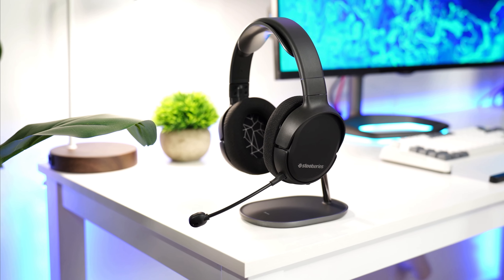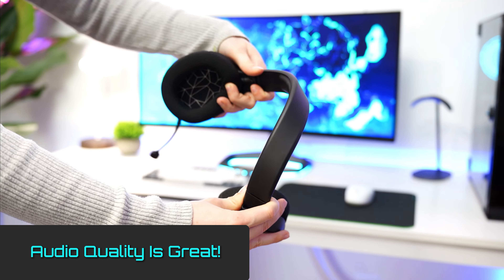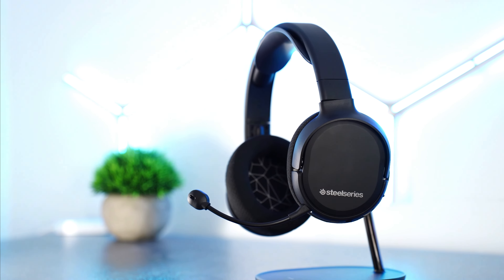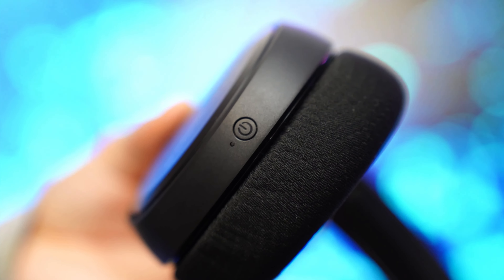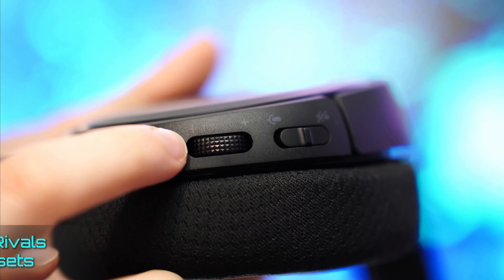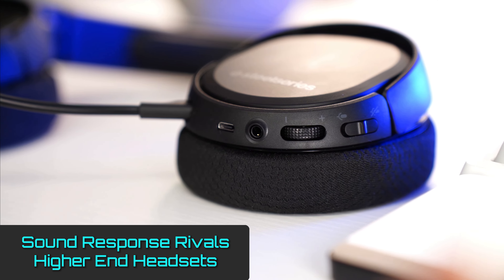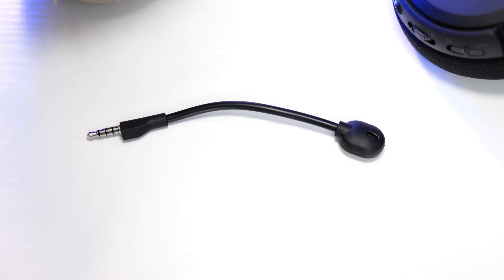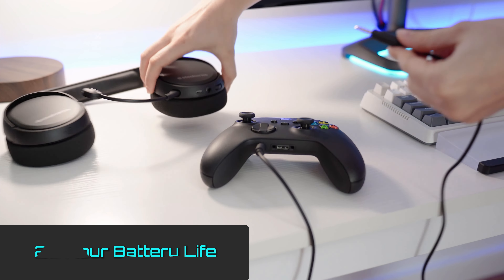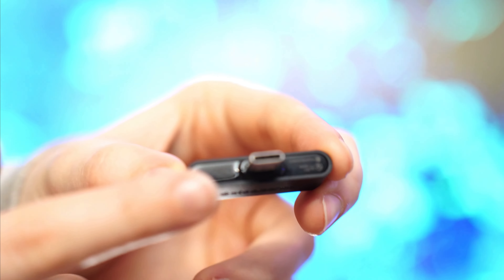Using dynamic 40mm drivers at each ear cup and a noise-canceling bi-directional mic, players can receive and send crystal-clear audio while gaming or streaming. Whether gamers are playing a more relaxed game with a chilled soundtrack or a high-intensity FPS game filled with explosions and gunfire, the Arctis 1 handles it flawlessly. The mic is also detachable, which pairs well with the durable steel headband and an impressive 20-hour battery life for on-the-go gaming. The Arctis 1 can also be attached to controllers using the included 3.5mm cable or connected through a wireless dongle for an even stronger connection.